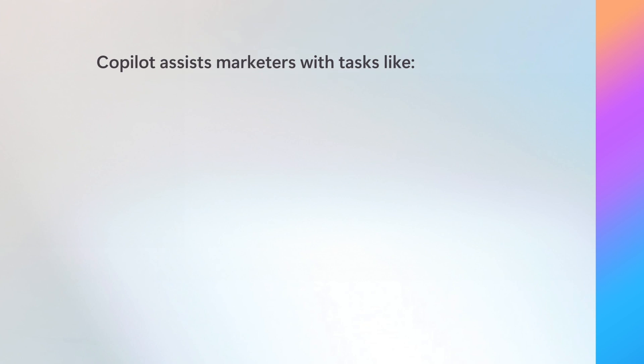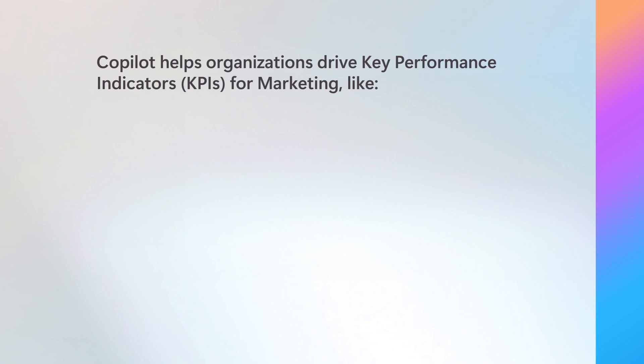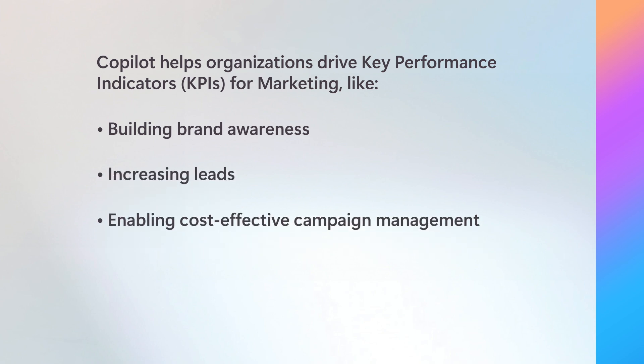Copilot assists marketers with tasks like synthesizing research, drafting copy documents and presentations, summarizing meetings and emails, and sparking ideas, allowing them to focus on high-value tasks instead. Because of this, Microsoft 365 Copilot directly impacts marketing-related key performance indicators, or KPIs, like building brand awareness, increasing leads, and enabling cost-effective campaign management.